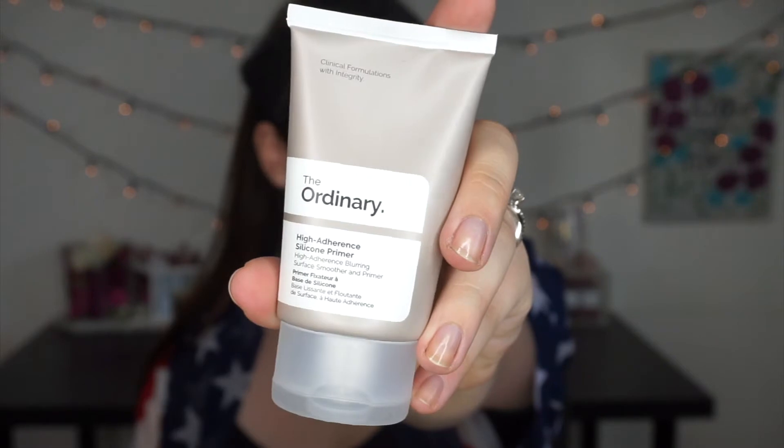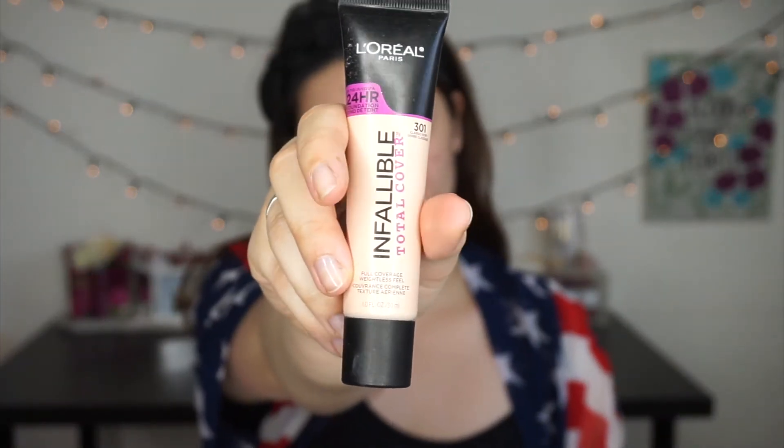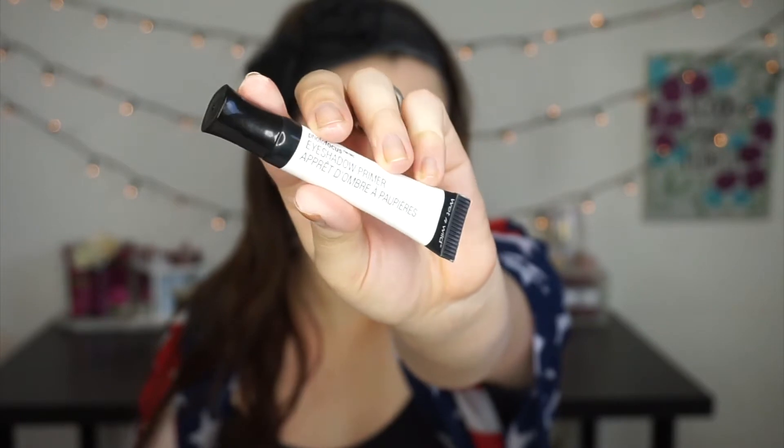I'm going to start off by priming the face. I'm using this primer by The Ordinary, it's called the High Adherence Silicone Primer. You can get it on Beautylish for super cheap. For foundation, I'm using the L'Oreal Infallible Total Cover Foundation in the shade 301, applying that to my skin using a Real Techniques Beauty Sponge. I'm going to go ahead and prime my eyes right now using the Wet n Wild Photo Focus Eyeshadow Primer.